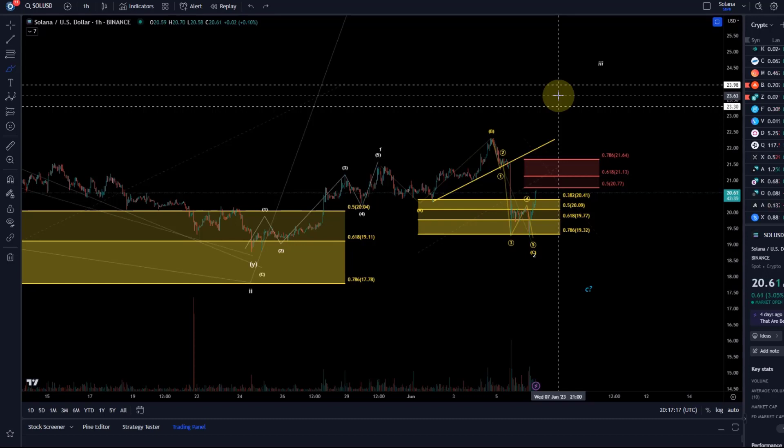Solana is one of the coins that potentially could have already bottomed, along with QNT (Quant) and possibly LDO. For most other coins we're still looking for another low. It's not confirmed yet, but among all the coins we cover, Solana is one of the more promising ones to have bottomed already. Most altcoins are deep in support, so a rally would be welcome. Bitcoin and Ethereum have created a very unusual bottom structure.